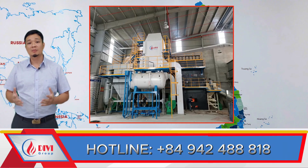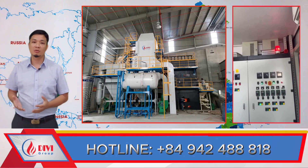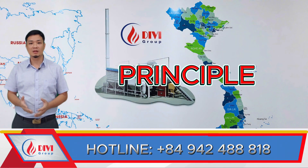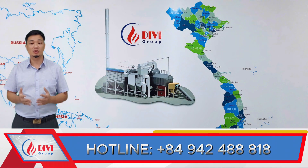Are you operating a boiler? Suddenly the pressure drops and the entire factory comes to a halt. What would you do? Just remember this one principle and you'll be able to troubleshoot the issue in no time.